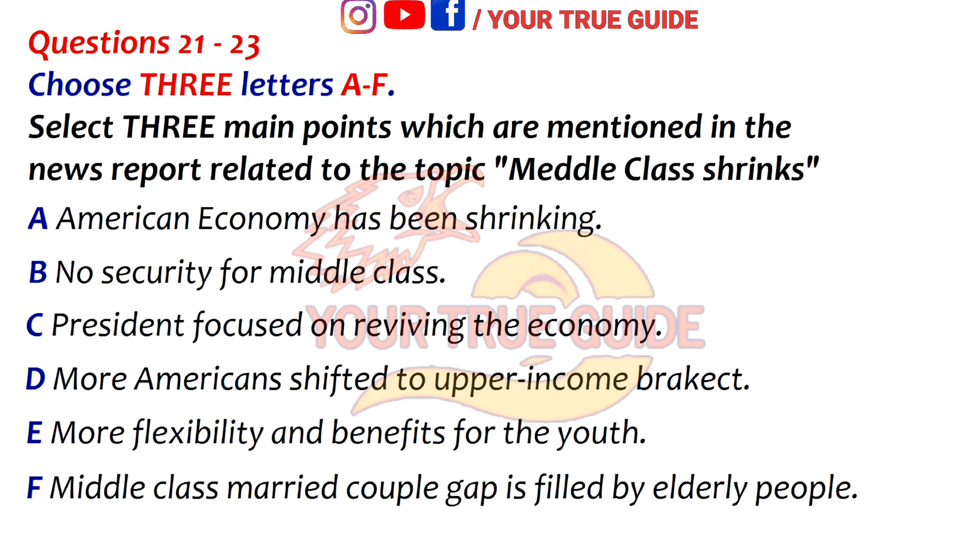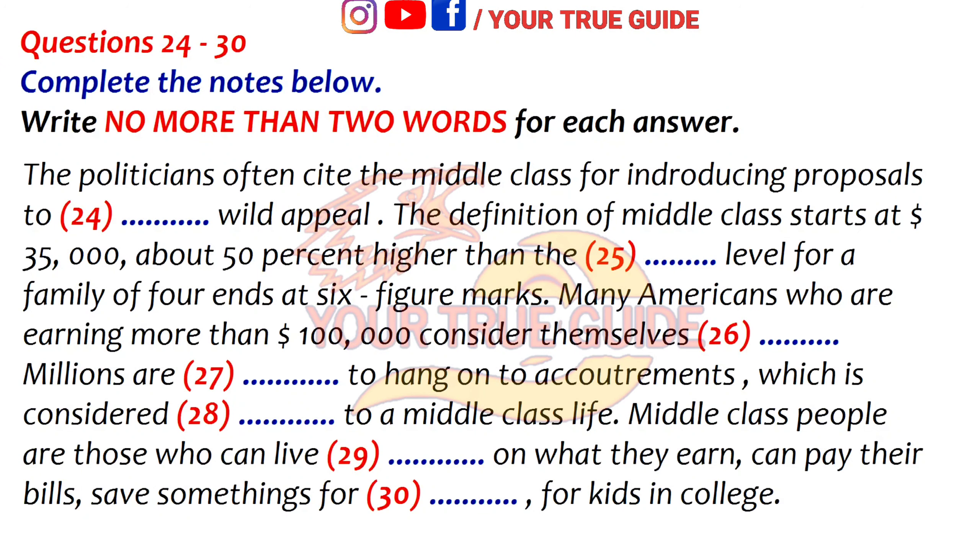Before the conversation continues, look at questions 24 to 30. Now listen to the second part of the discussion.